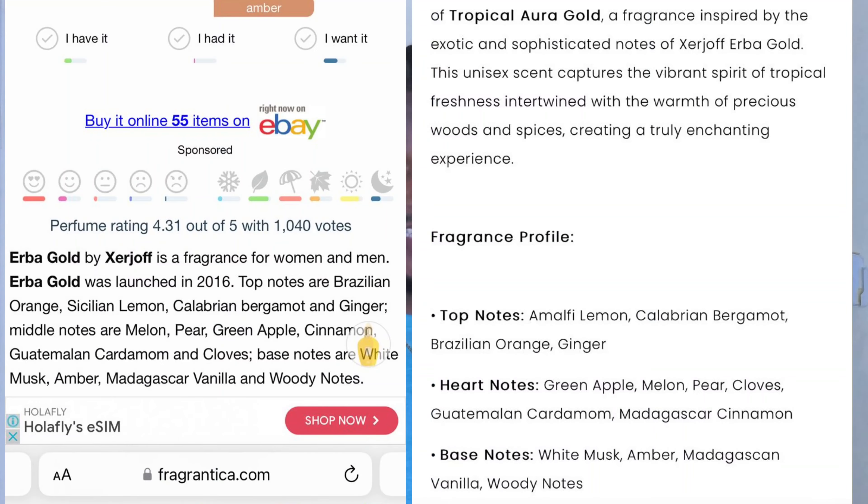Now let's look at the Alexandra Fragrance. It was released earlier this year — 2024 — about one to two months ago. The top notes are Amalfi lemon, Calabrian bergamot, Brazilian orange, and ginger. The heart notes are green apple, melon, pear, cloves, Guatemalan cardamom, and Madagascar cinnamon. The base notes are white musk, amber, Madagascan vanilla, and woodsy notes. It's safe to say both fragrances share a very similar note breakdown with just one or two minor differences — I'm getting the same vibe from both.